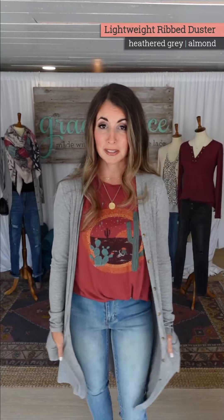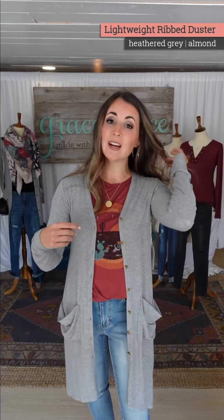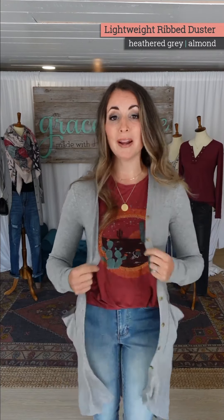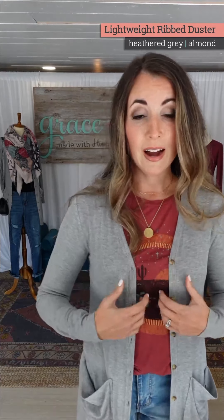Someone asked: can you wear the duster as a dress? We have talked about this. Kylie, one of our tech designers who designed the pattern, said 'I don't know if this is a dress' and decided to button it up, belt it, and rock that look. So yes, it absolutely can be done.